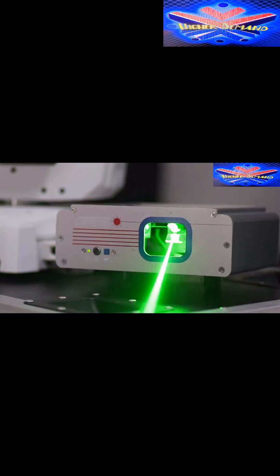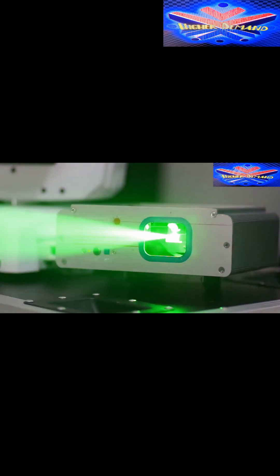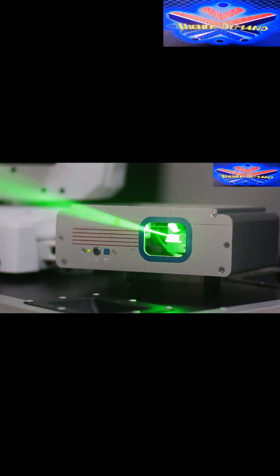As global threats evolve, the need for versatile, cost-effective defense systems like Dragonfire becomes more critical. This laser weapon system is set to play a major role in safeguarding naval assets worldwide.